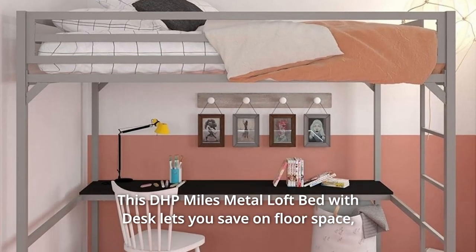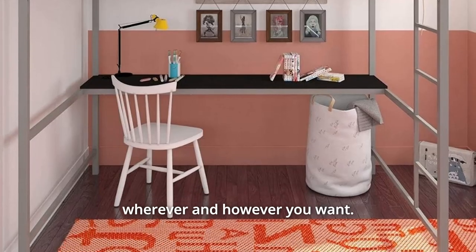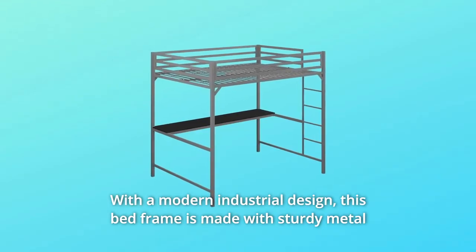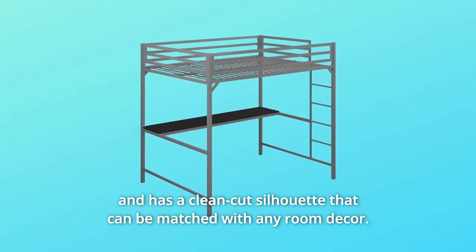This DHP Miles Metal Loft Bed with Desk lets you save on floor space wherever and however you want. With a modern industrial design, this bed frame is made with sturdy metal and has a clean-cut silhouette that can be matched with any room decor.